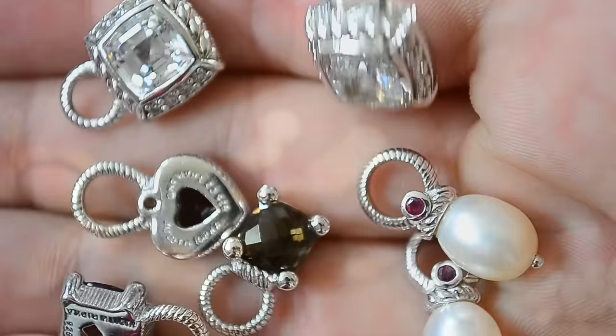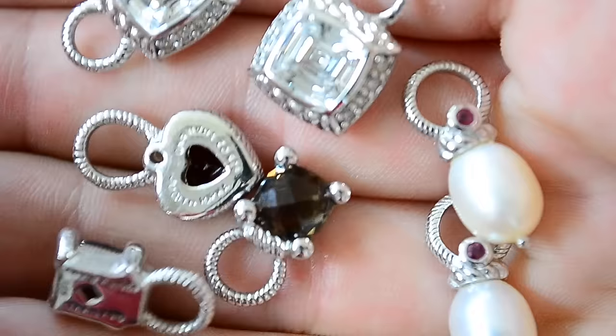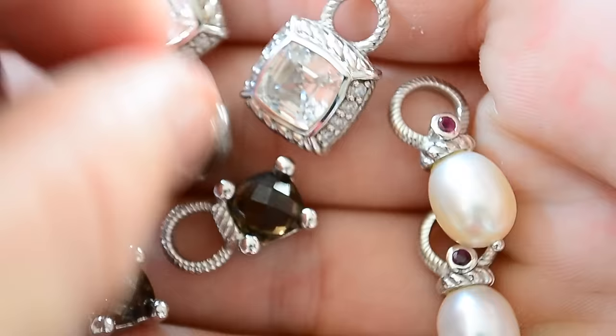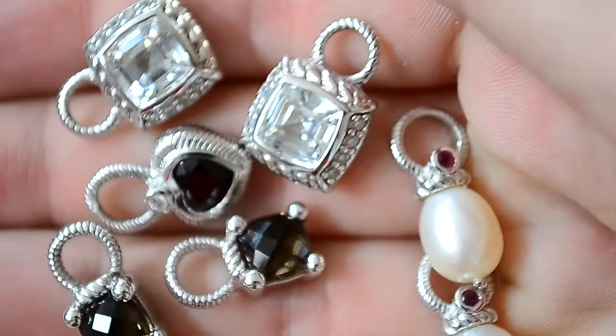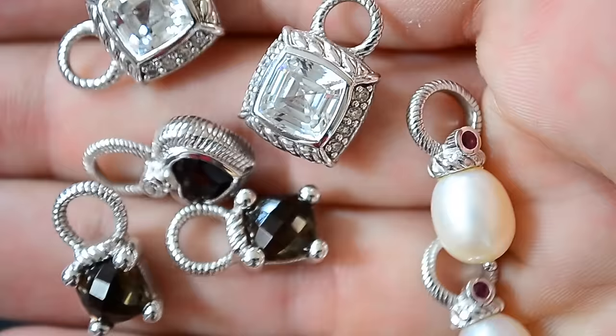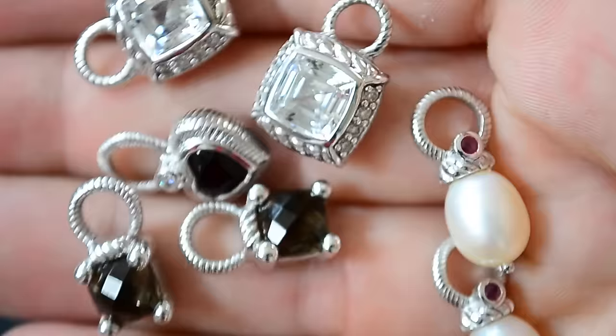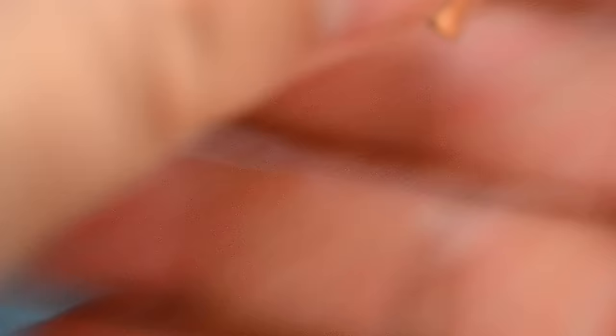I picked up these little charms — these are all Judith Ripka charms, marked Judith Ripka Thailand 925. There's a bunch of them. Judith Ripka stuff is pretty expensive. These are just small little charms, but nice. I imagine retail price on these would be like $30 a piece or something. I'm not going to get anywhere near that, but I'll probably get like $30 for the lot of them, maybe more. Also got a small sterling heart pendant.